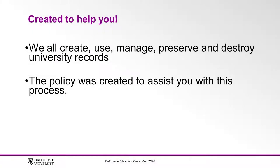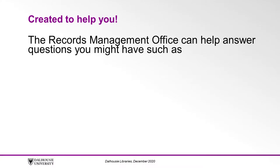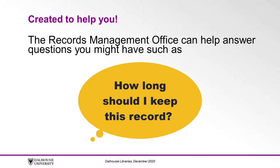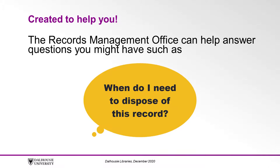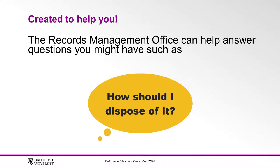As Dalhousie employees, we all create, use, manage, preserve, and destroy university records. It is important for you to understand the Records Management Policy and how it will impact your work and your management of the university's records. The Records Management Policy was created to assist you with this process. Referring to the policy and the other resources available through the Records Management Office can help answer questions you might have, such as: Is this a record? How long should I keep this record? What version should I keep? When do I need to dispose of this record? How should I dispose of it?